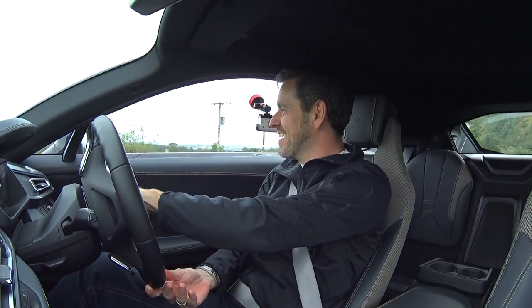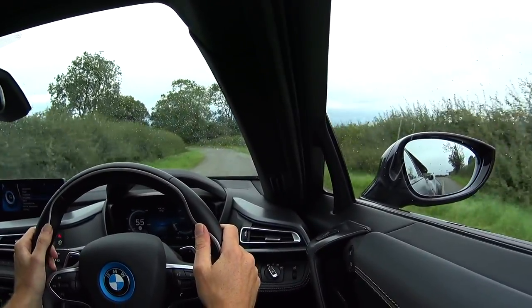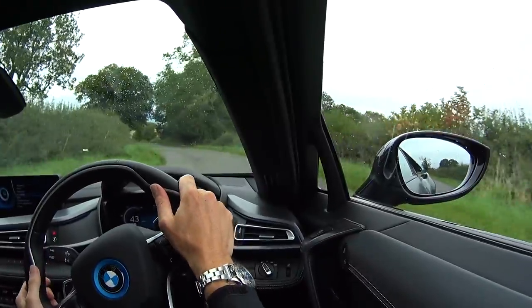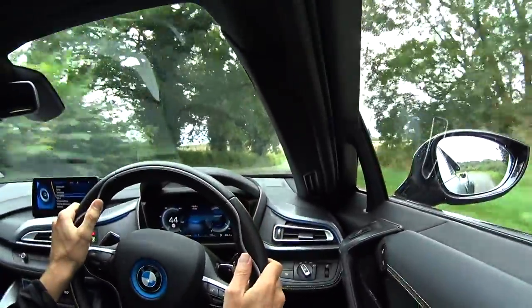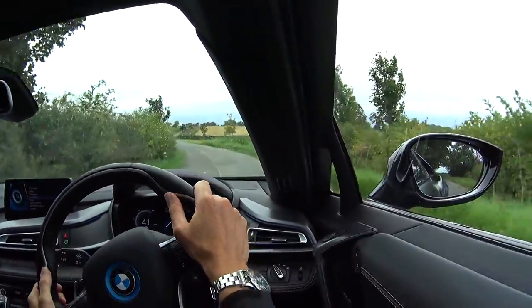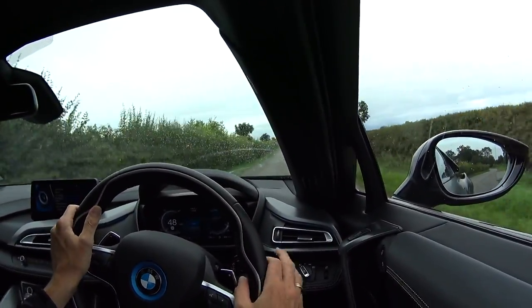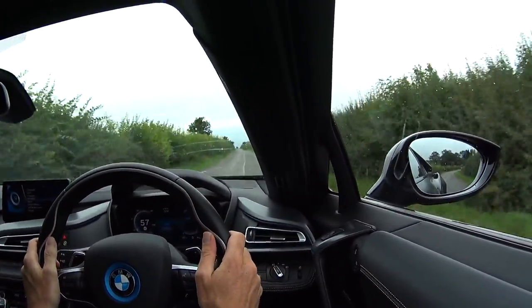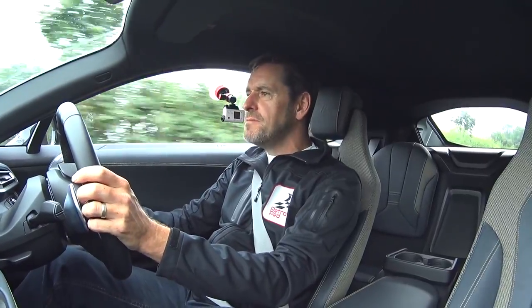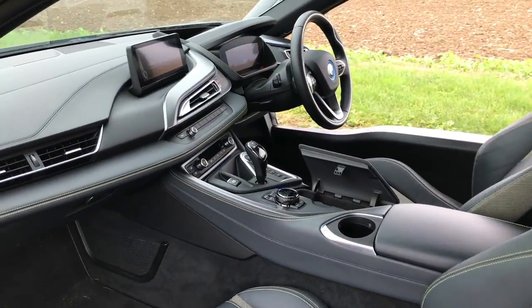When you stop, it whistles — you're certainly not going to get bored of that noise. It's got a pretty firm suspension setup, but I've taken it down this road on purpose — it's a pretty narrow country lane with rough tarmac, and it's dealing with it really really well. There are no rattles in here, and the seat is very comfortable and supportive.